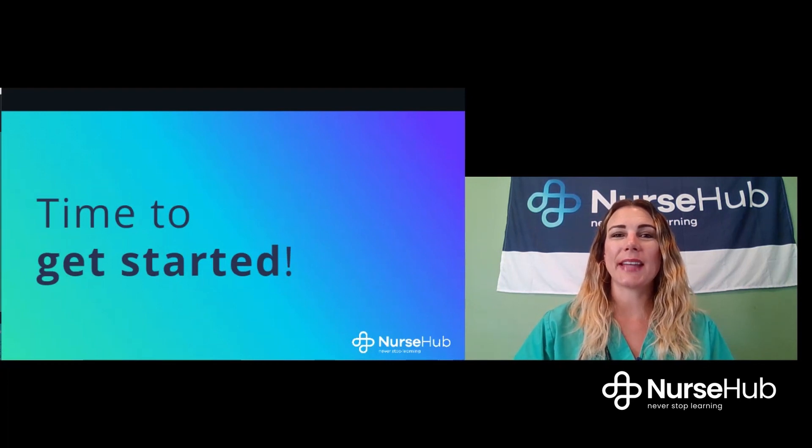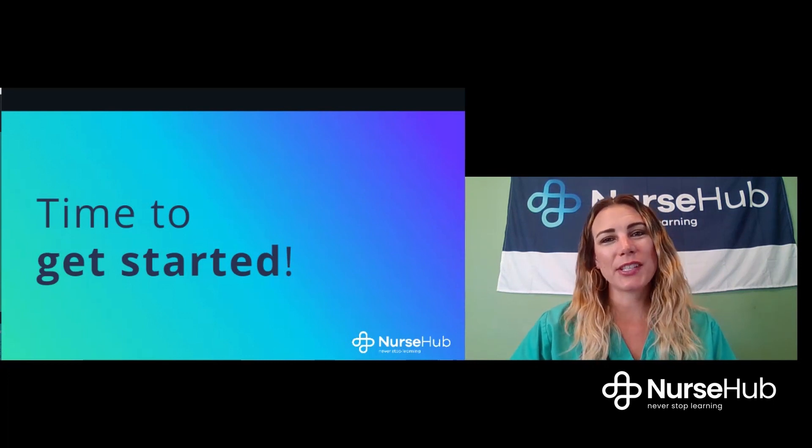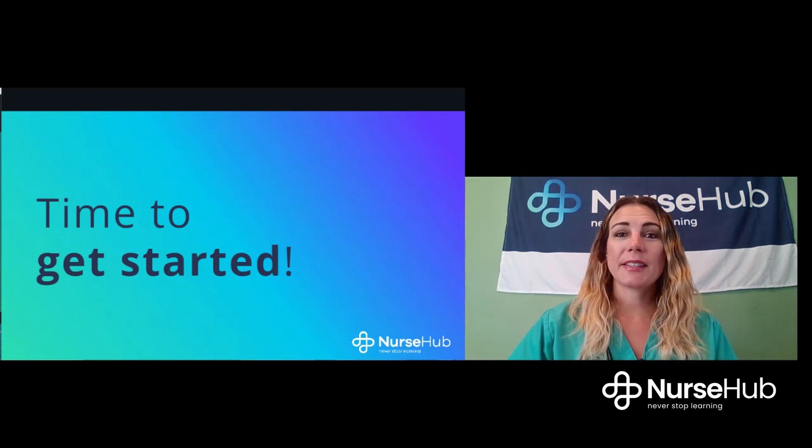Now that you know what to expect in this course, let's dive into the content. As promised, here's that brief learning style inventory that will help tell you which type of learner you are. By knowing how you learn best, you can optimize your studying. When you're done, head on over to the next lesson and I'll be there. This has been Nurse Kelly from Nurse Hub — I'll see you in just a bit.